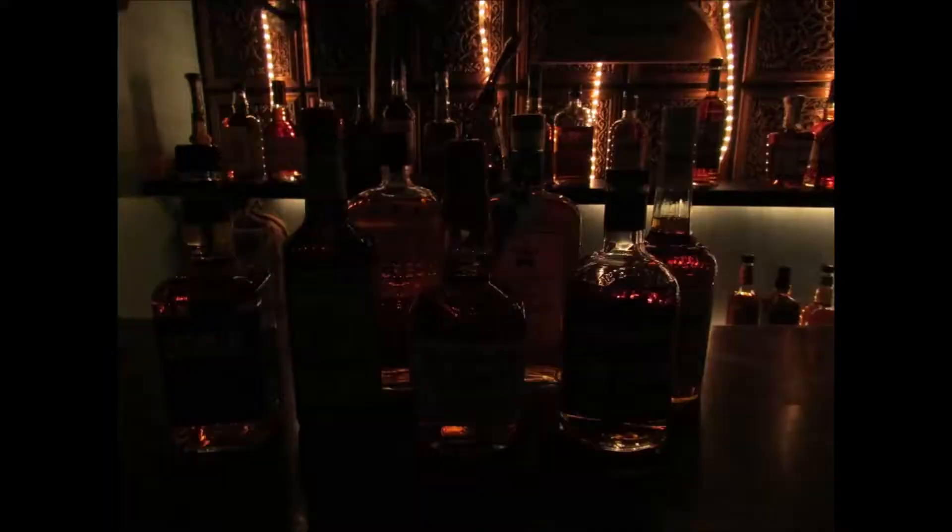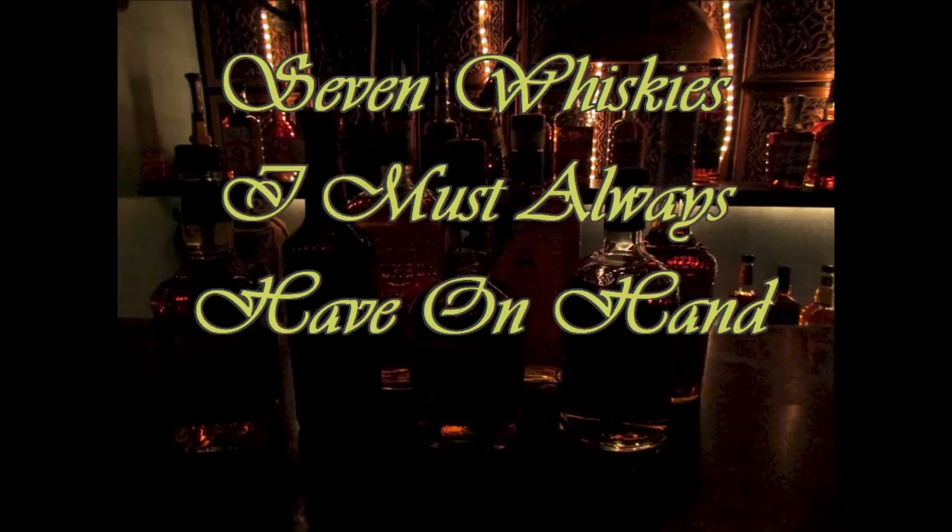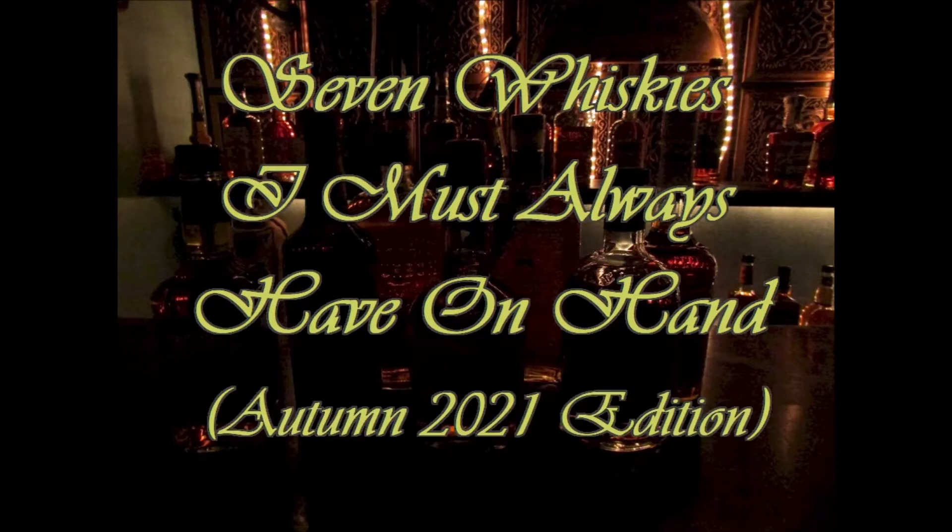Hey everyone, it's David coming to you today from my whiskey den here in Central Ohio. I got Colonel Crawford with me, and together we are going to discuss Seven Whiskies I Must Always Have on Hand, Autumn 2021 Edition.